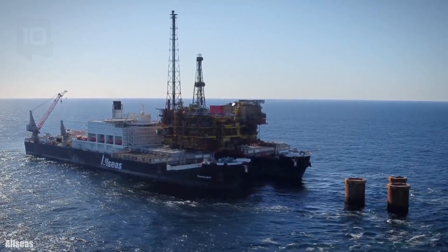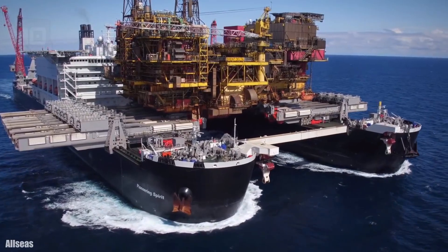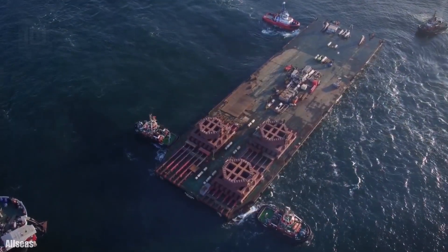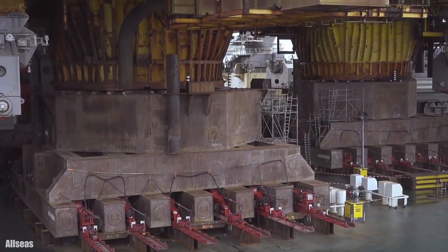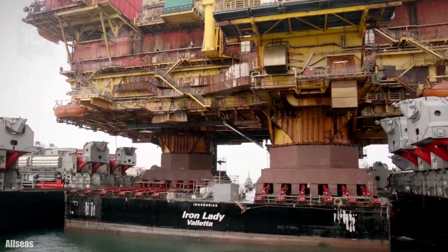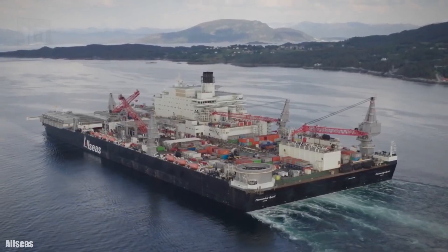She measures 477 meters long by 124 meters wide and has a draft of between 10 and 27 meters. She has a maximum displacement of 1 million tons and is equipped with 8 engines with 127,000 horsepower in total. Her lifting capacity is 48,000 tons and she holds the world record for the fastest and heaviest lift on the high seas.